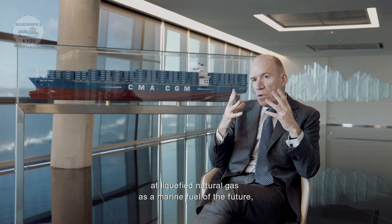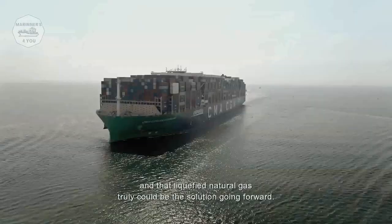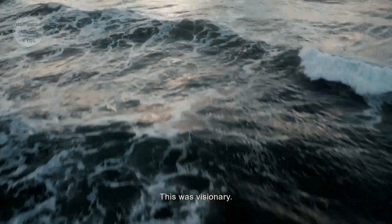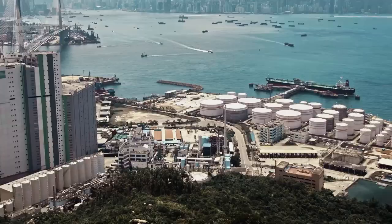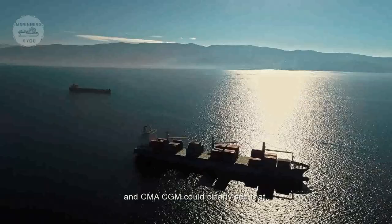When CMA-CGM began to look at liquefied natural gas as the fuel of the future, there was the intuition that environmental pressure would grow over the years and that LNG is the solution — the fuel of the future. This was visionary; none of CMA-CGM's competitors did this at the time. LNG reduces CO2 emissions by 20%, nitrogen oxide emissions by 85%, and sulfur oxides and particles by 99%.